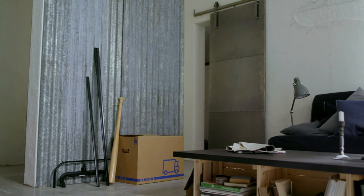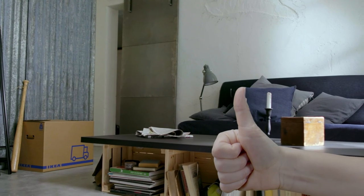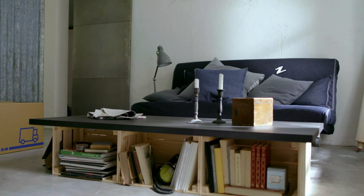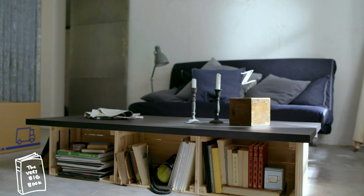Let's step into the living, sleeping, dining room — just kidding, we're already here. This sofa rolls out and unfolds as a bed. The table works as a coffee table, dining table, and has a whole library underneath. With the books already packed and ready to carry, we're almost done.